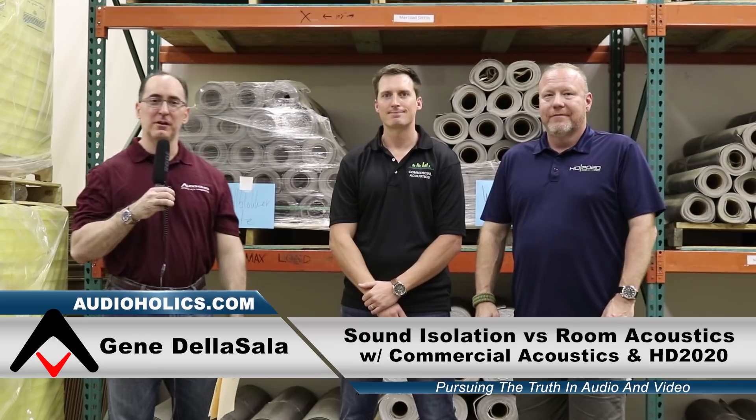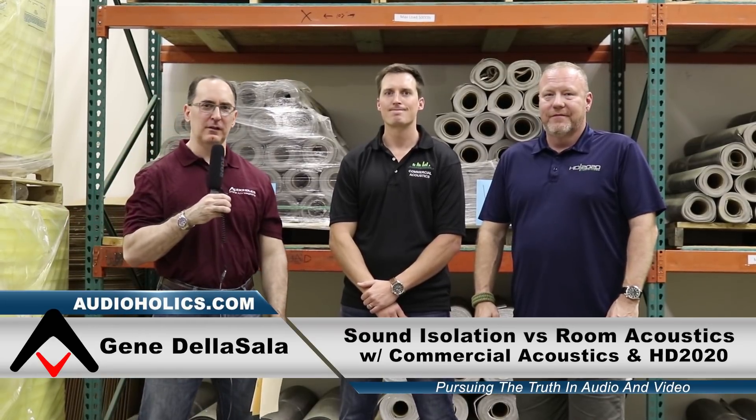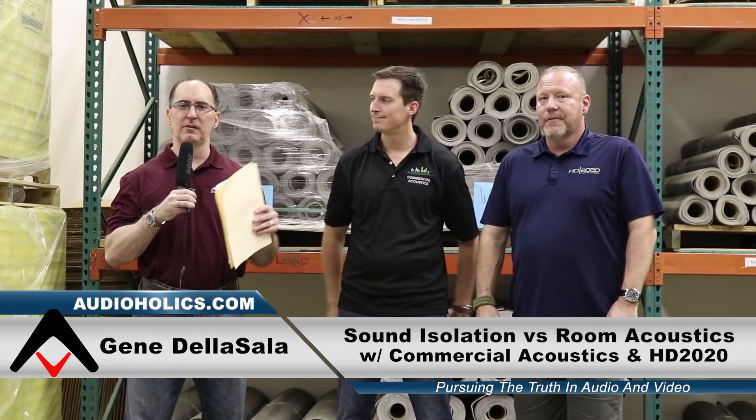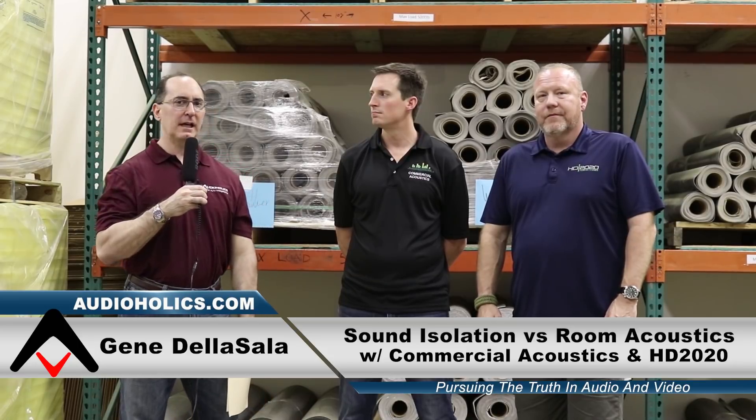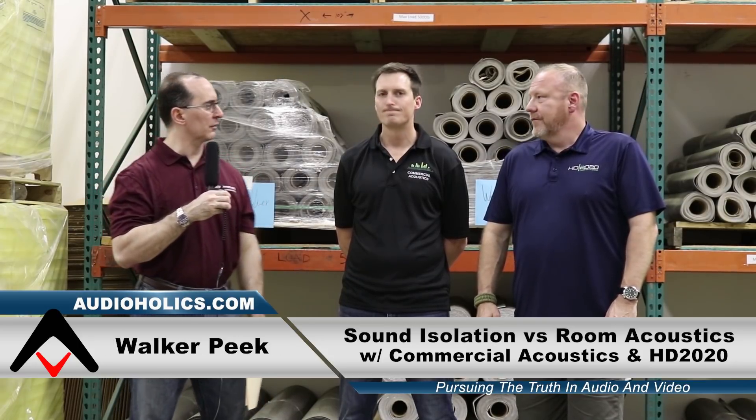Hello, my friends. We are back for another session on room acoustics. We're talking mostly about sound isolation — acoustically controlling the room that allows sounds to go in and go out. And we're back here again with Walker Peek from Commercial Acoustics.